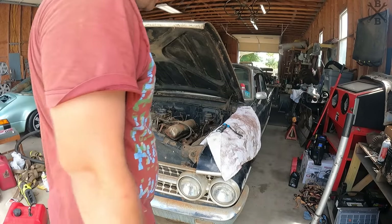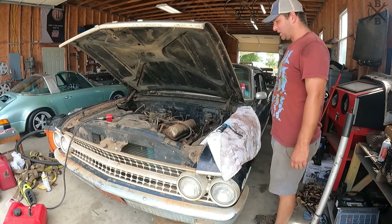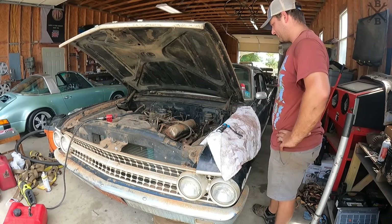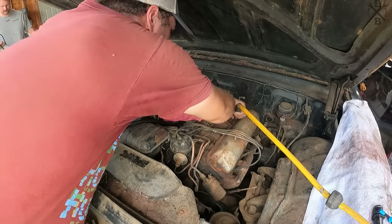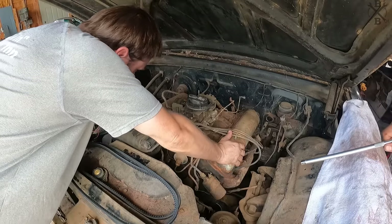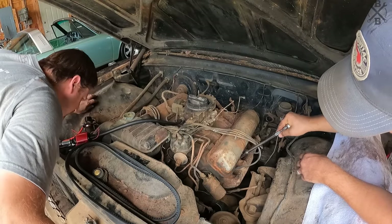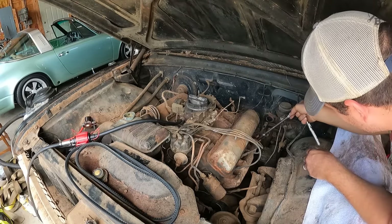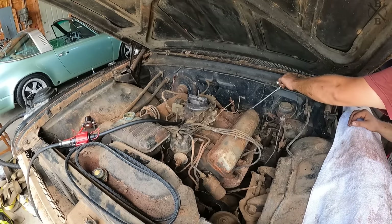It is noisy — that is some noisy lifters. Let's put some belts back on, put some water in it so we get some more run time. Dad is going to start figuring out getting our bolts back in there. While he does that, I'm going to pull this valve cover and let's verify we have oil coming to the top end — sometimes it just takes a little run time to get those lifters to liven back up.